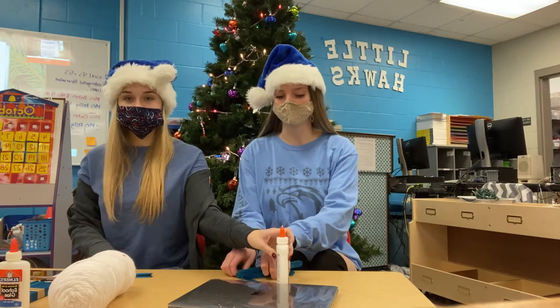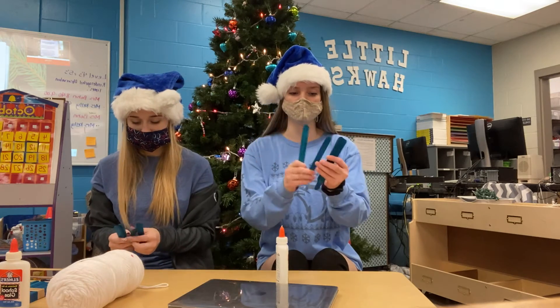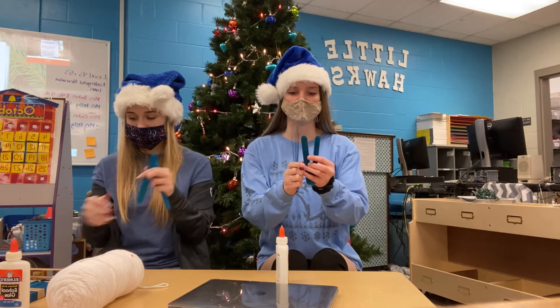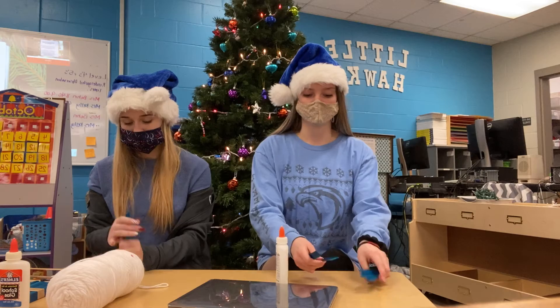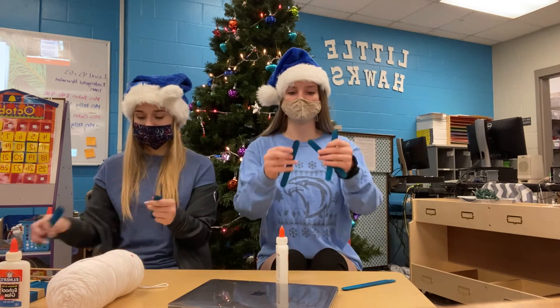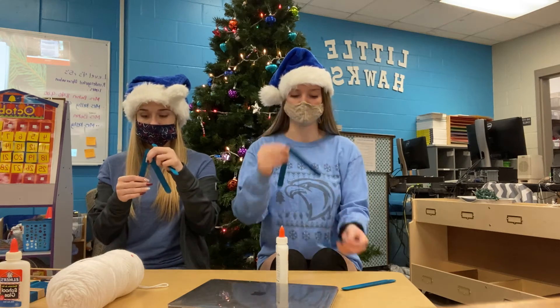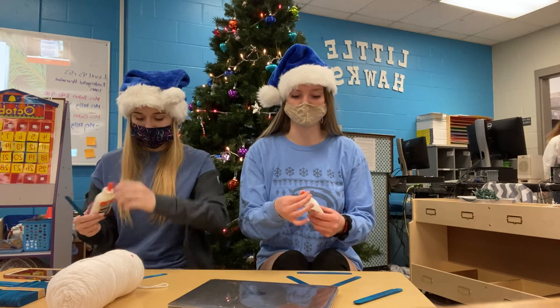We're going to start with our popsicle sticks — we have six each: one, two, three, four, five, and six. We're going to take three of them at once and put them in the shape of a triangle just so we know what it's going to look like. We'll do ours down on the table and show you guys what we want it to look like.